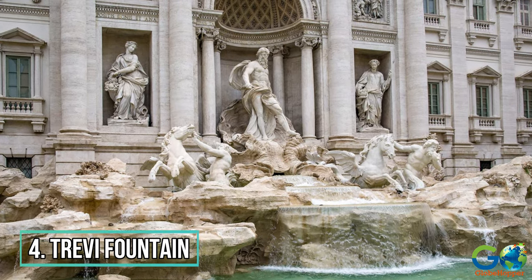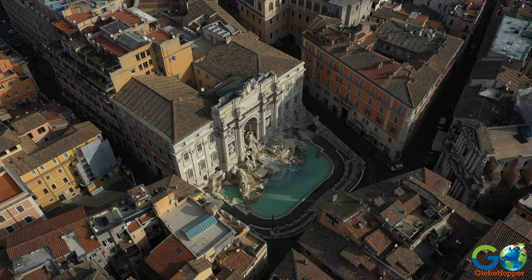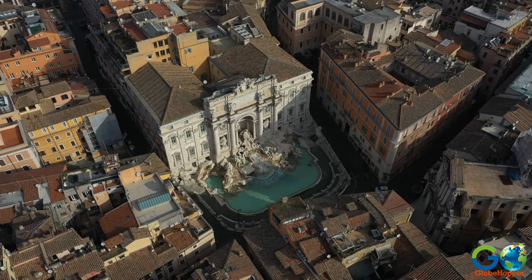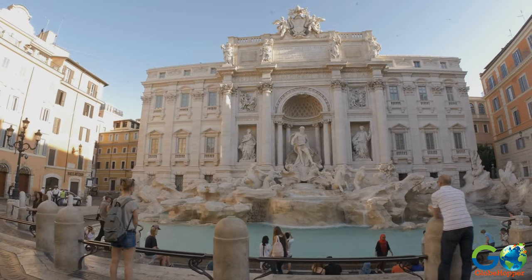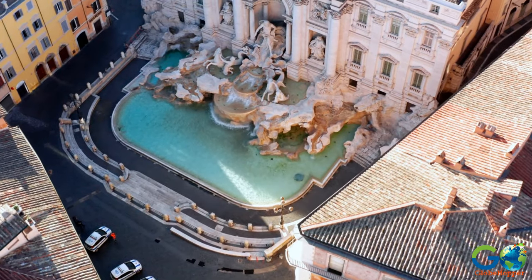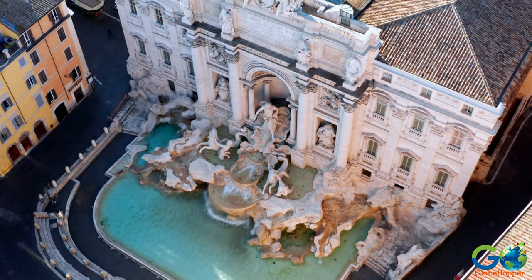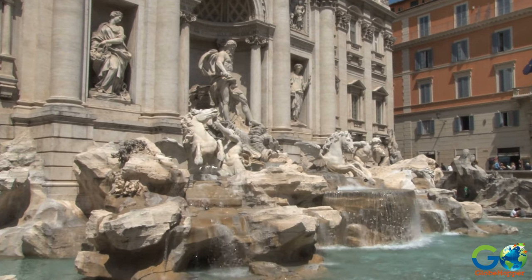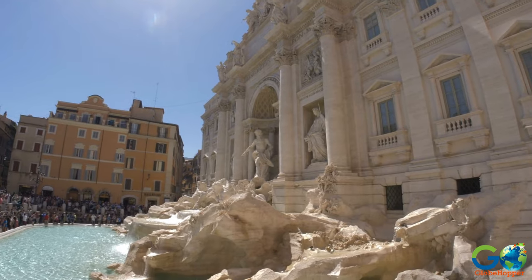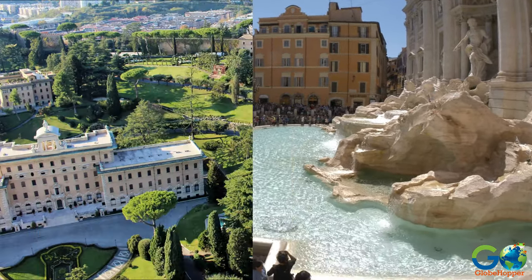4. Trevi Fountain. This is one of the most famous fountains in the world, standing at nearly 100 feet tall and 150 feet wide. The fountain took 30 years and several sculptors to complete in the mid-18th century, replacing the original that the Pope deemed to lack dramatic effect. Today, Trevi Fountain is the largest Baroque fountain in Rome, attracting millions of visitors each year, and has been featured in several Hollywood films.